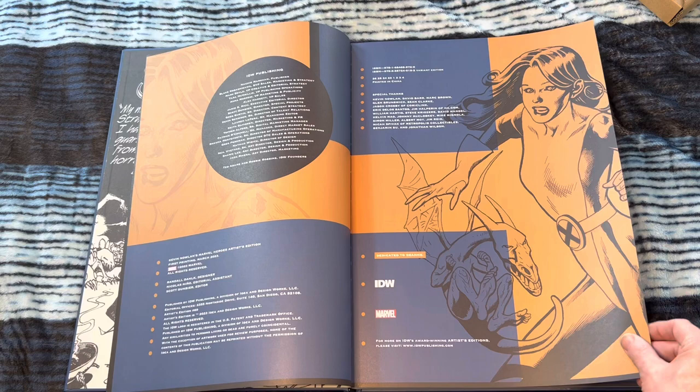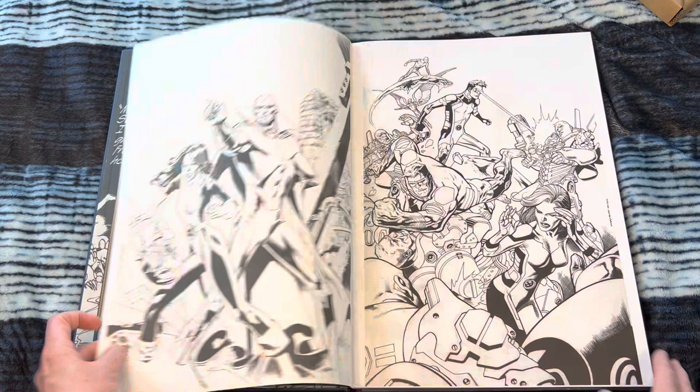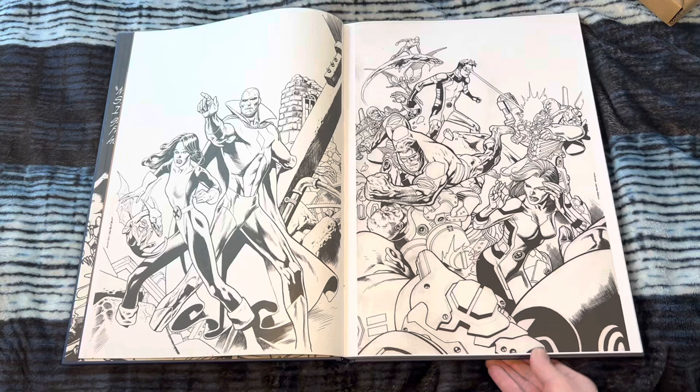These packages are always amazing. Oh, Kitty Pryde — yeah, that's actually fairly newer. I'm wondering if Kevin works digitally now. But that actually probably wasn't that new, to be honest with you. Beautiful.